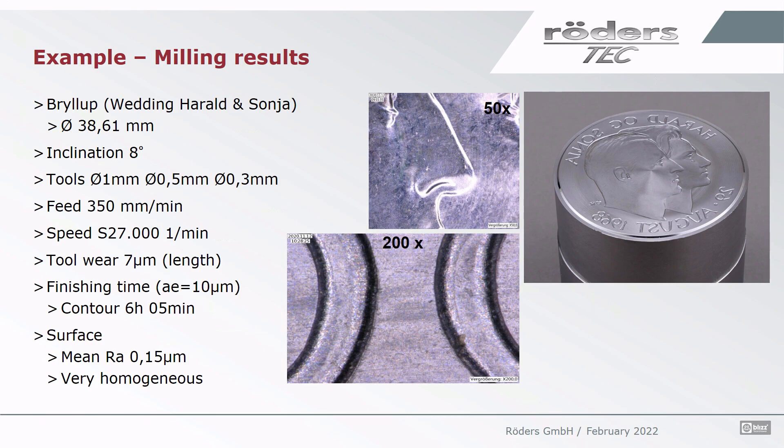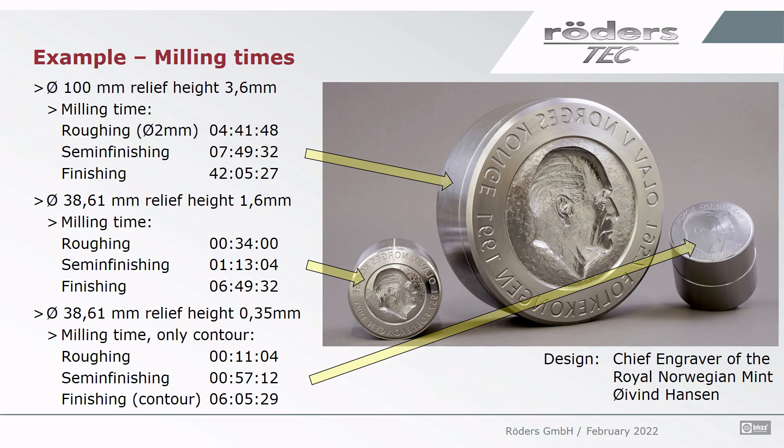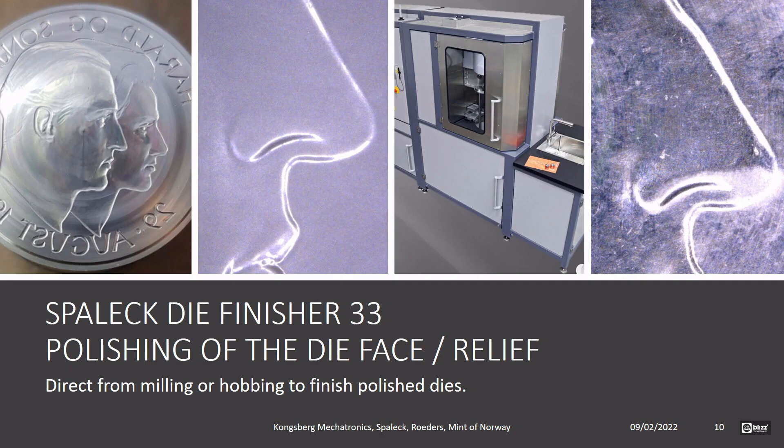Some further examples show this is possible on different cavities. Three dies were selected: one large die of diameter 100 millimeters with a relief height of 3.6 millimeters, where special roughing strategies were used to increase tool life and decrease machining time — finishing time was 42 hours. Then two smaller ones of 38.61 millimeters in diameter: a deeper relief of 1.6 millimeters with a finishing time of 6 hours 49 minutes, and the wedding medal with a depth of 0.35 millimeters where only the finishing of the contour took 6 hours and 5 minutes.